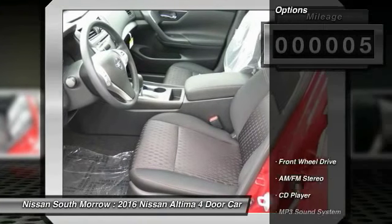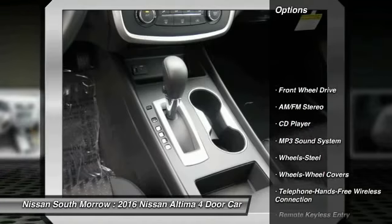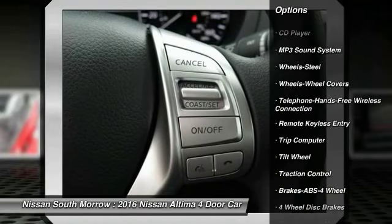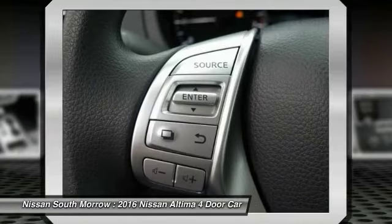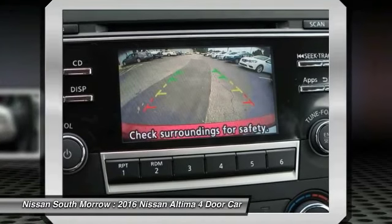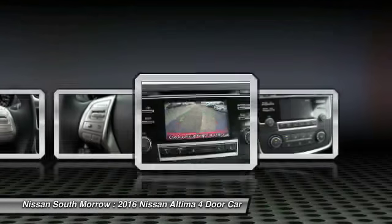Here are some of this vehicle's great options: traction control, anti-lock braking system, Bluetooth wireless data link for hands-free phone, air conditioning front, power steering, cruise control, rear defrost, FWD, AM-FM stereo radio, power door locks.